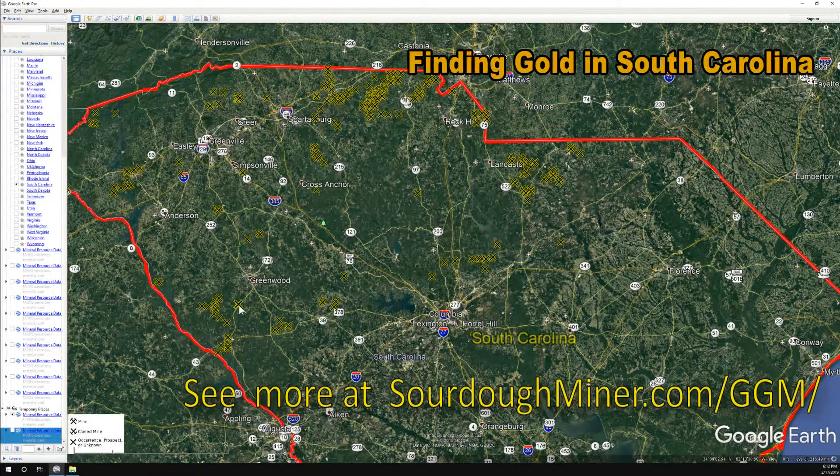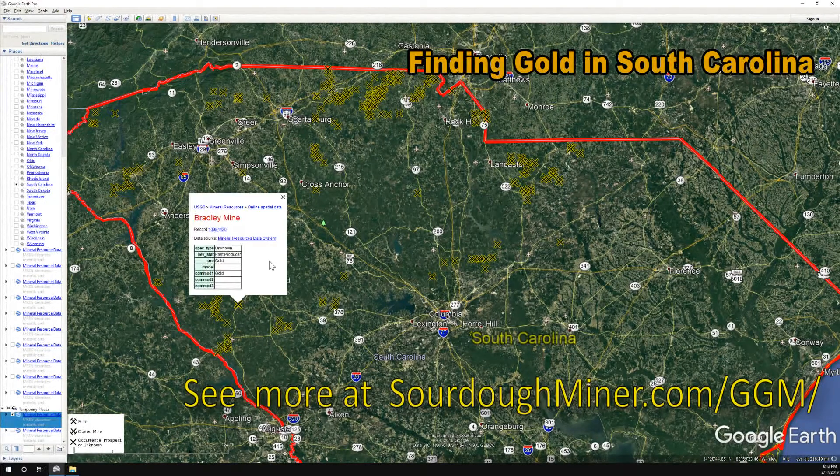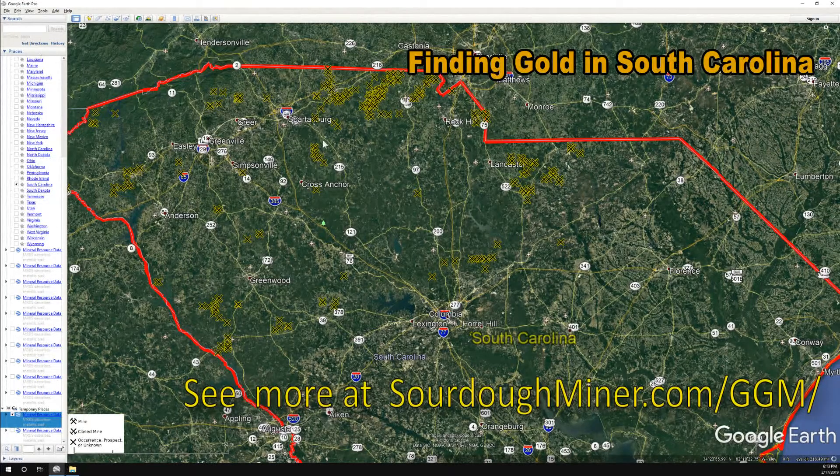Anytime you see one of these things marked with an X, what you're typically going to find is an occurrence — the operation type is unknown, or it's just an occurrence. Somebody's claimed or marked it; they've pulled out ore that contained gold as the primary content. Not necessarily much information exists about it. Some of this is because of how far back it was found — some before county records even existed. With older mines, the information is sparse. You want to take what you see with a grain of salt and integrate it: add it together with all the other mines in the area to get a feel for where the zones are.